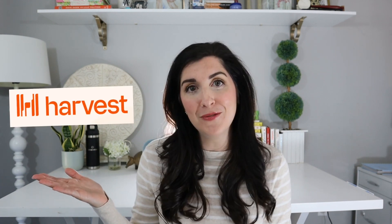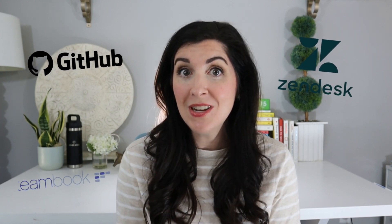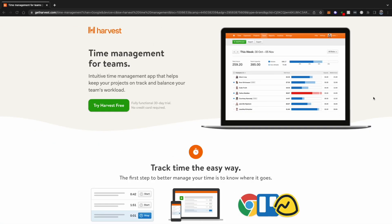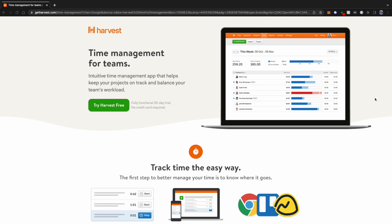The second app in our top five time management apps for software developers is Harvest. Harvest tracks the time you spend in over 70 apps and services, including GitHub, Zendesk, TeamBook, and Slack. It's great for solo programmers and teams who want to track their work hours. Harvest boasts a ton of integrations and its UI is amazingly easy to learn and navigate.